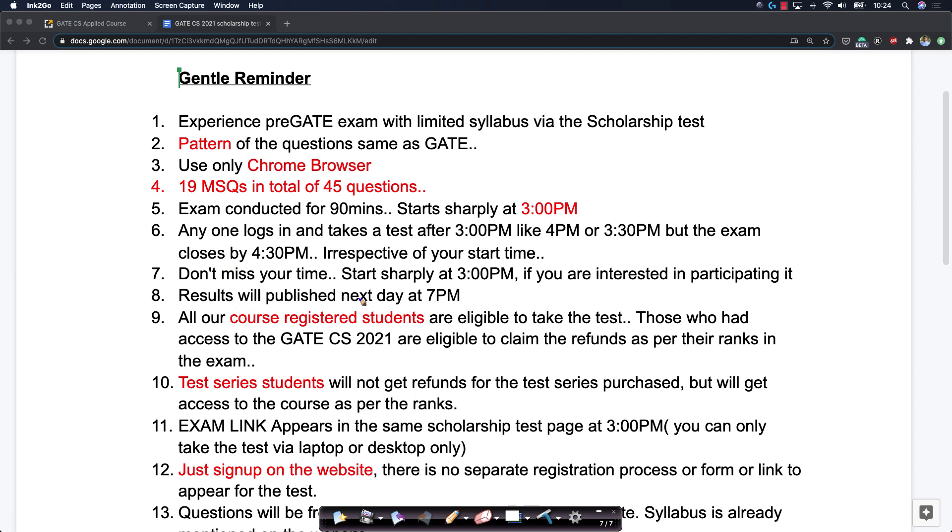All results will be announced the next day — tomorrow — by 7 p.m. This is open to all course-registered students who are eligible to take the test. They can also claim refunds based on their rank in the examination as described on the website. Test series students are also eligible — they will not get a refund for the test series, but they will get course access as per their rank for the next six months.